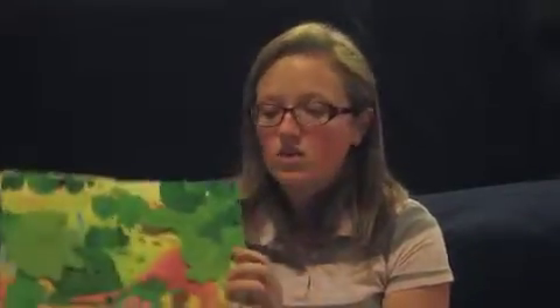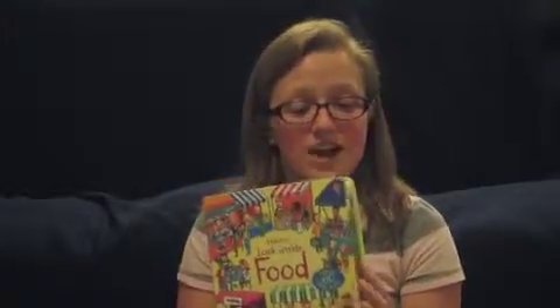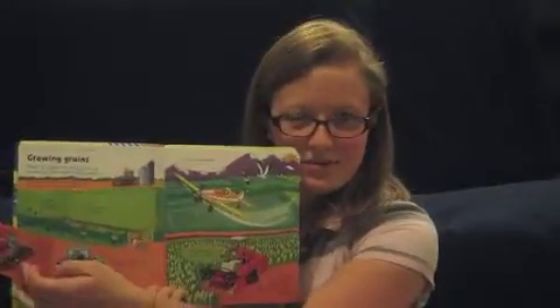First of all, we have Peek Inside Lift the Flap books. These are really great for kids ages 3 and up. There are exciting flaps and textures so that they can explore with their fingers and their eyes. The next level up is Look Inside, for kids ages about 5 and up. All of these Lift the Flap books are non-fiction, so you're learning while basically playing a game in the book.